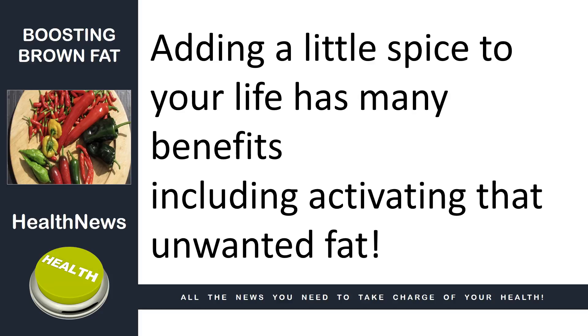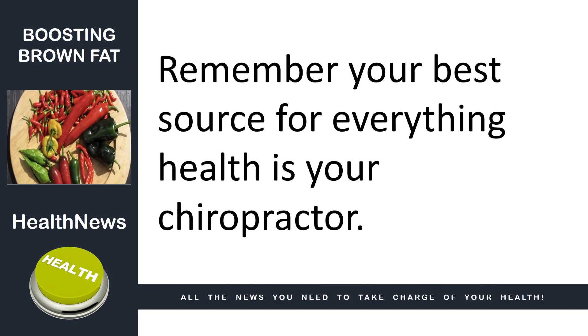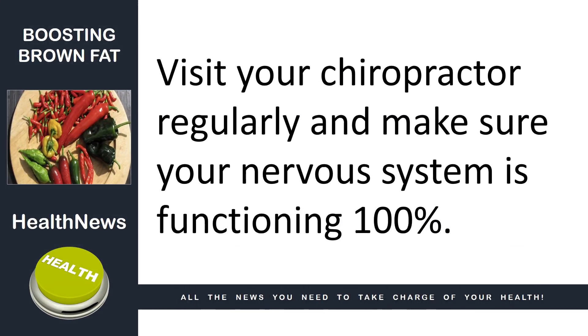Remember, your best source for everything health is your chiropractor. Visit your chiropractor regularly and make sure your nervous system is functioning 100%.